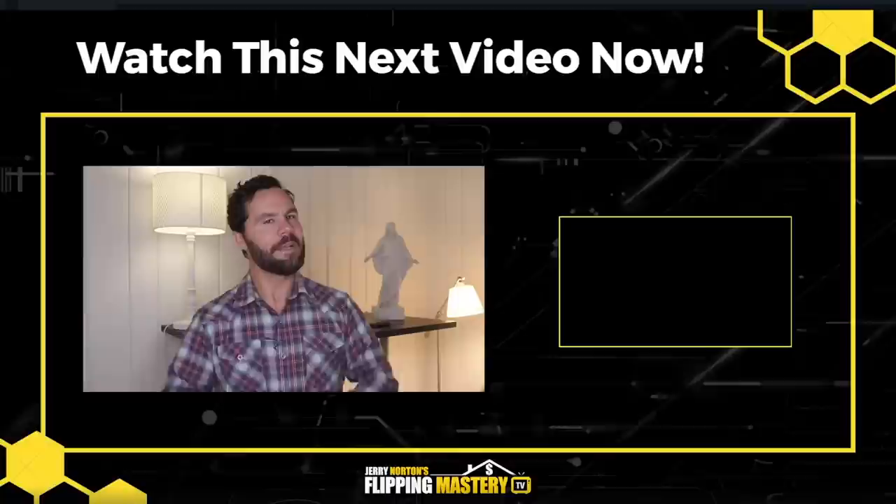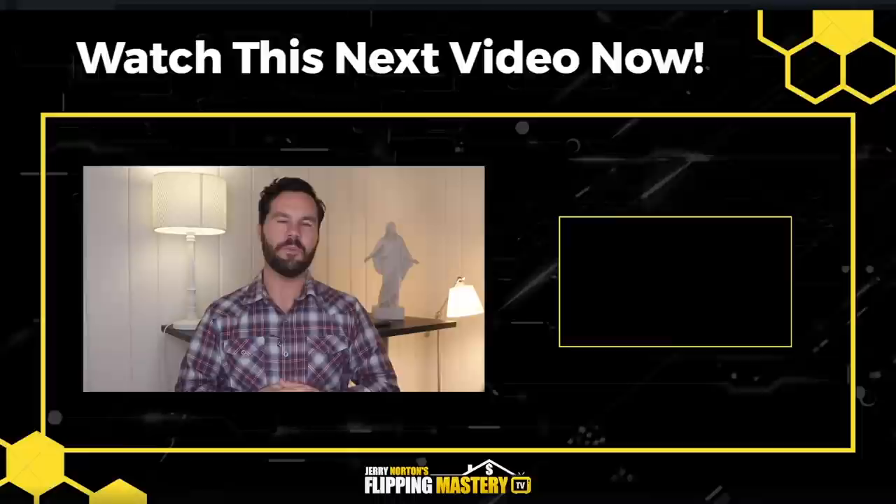And there you have it. If you found this comprehensive breakdown of a real live deal super helpful, leave a comment and say, 'Jerry, thank you. You are a flipping genius.' And if you'd like to see additional videos about how I rehab and flip this house remotely, leave a comment and let me know, and I'll see you on the next video.